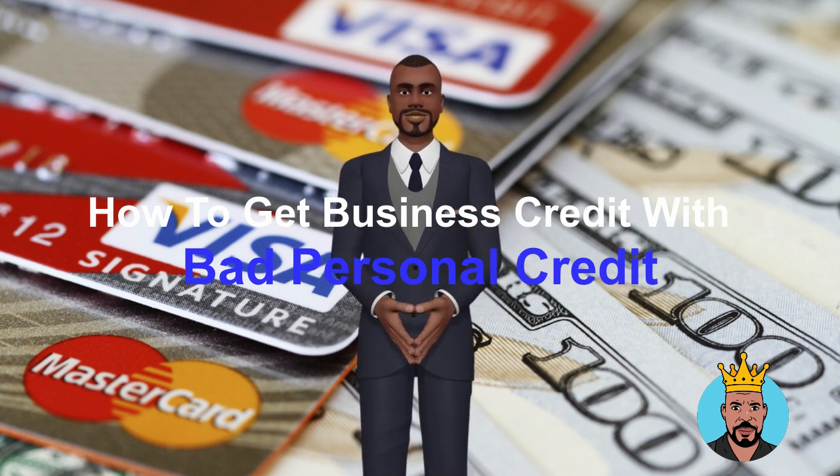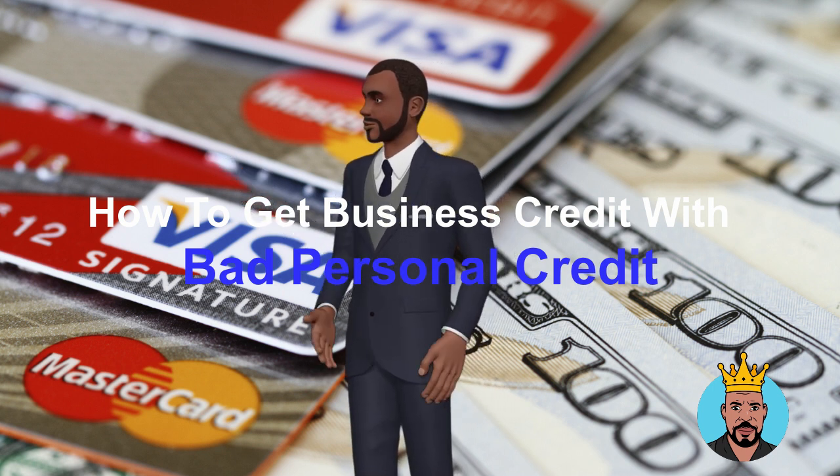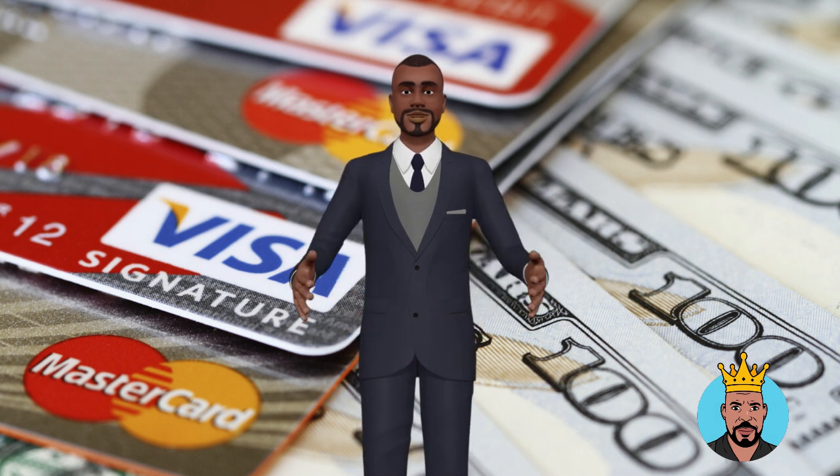Step 1: Form a separate legal entity for your business, such as a corporation or LLC. This will help to separate your personal and business credit, making it easier to establish credit in the name of your business.